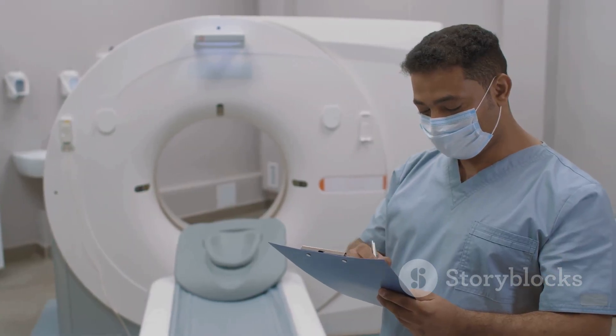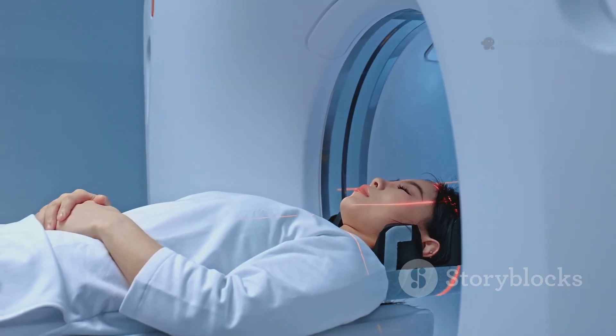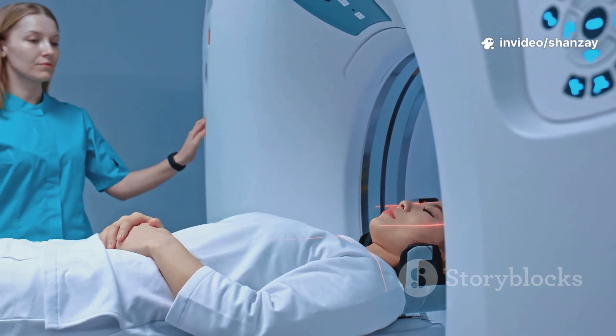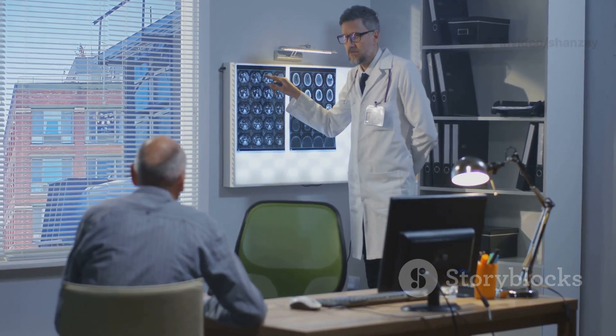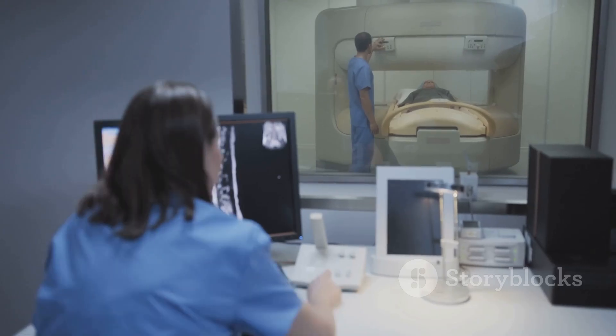Many newer implants are MRI safe, but screening is crucial for your safety. For most people, MRI is painless and risk-free, providing vital information for their care. It's transformed how doctors diagnose everything from joint injuries to brain tumors. With proper screening, MRI is a safe, powerful step toward better health.